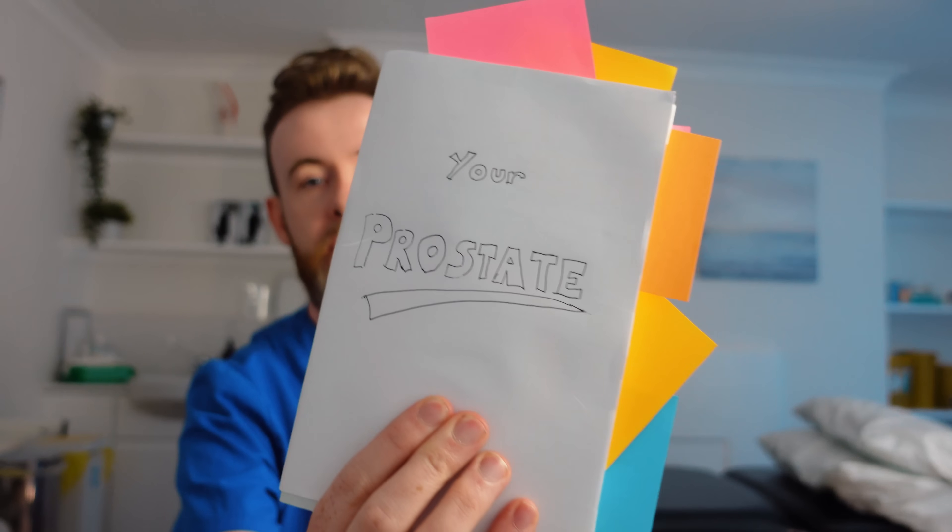The PSA isn't really a cancer test at all, and there's an easy way to understand why. Imagine your prostate is like a big, heavy book. The PSA test can't open the book, look inside and read the words. All it can do is weigh the book. And if it finds that the book is heavier than normal, thicker than normal, then the PSA test goes up. But it doesn't tell us why the book is different.